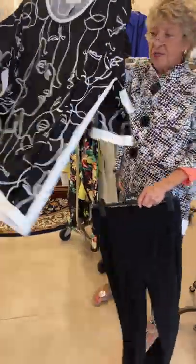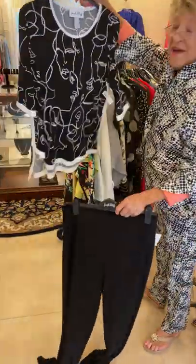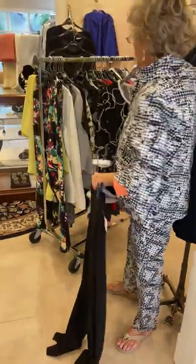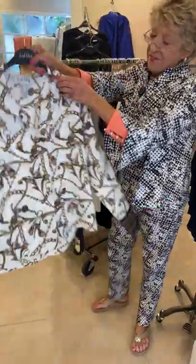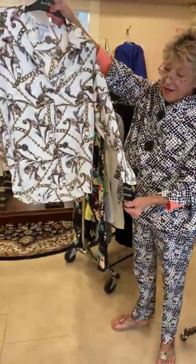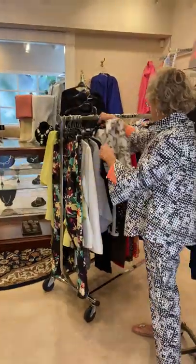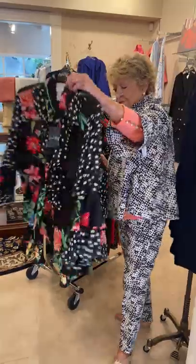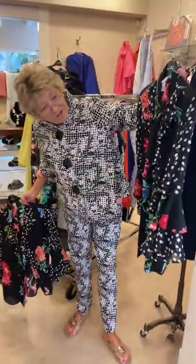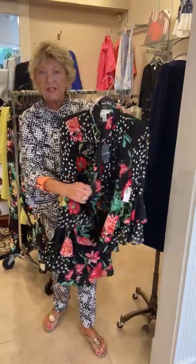This is cute. I have this in several different colors as well. I love this — it feels so good. This was on their cover for a long time with Ripkoff. This is pretty — look at the different colors. And you can tie it here or just leave it loose.